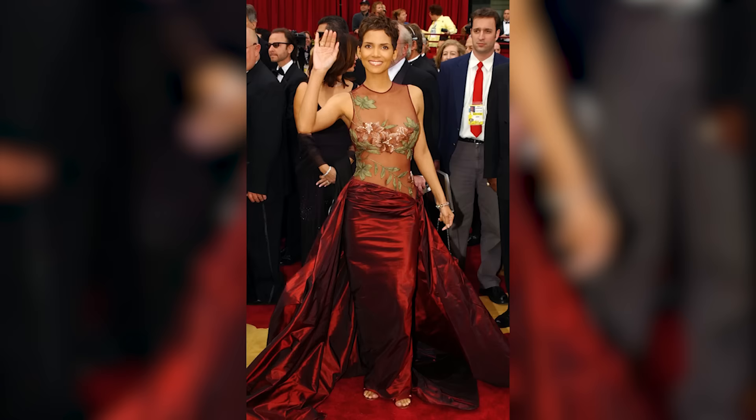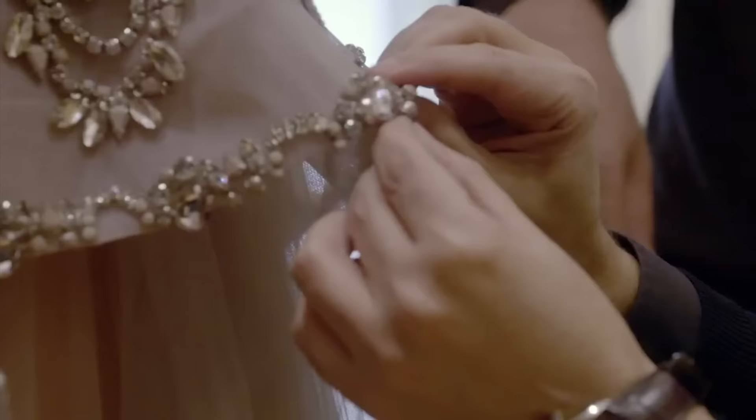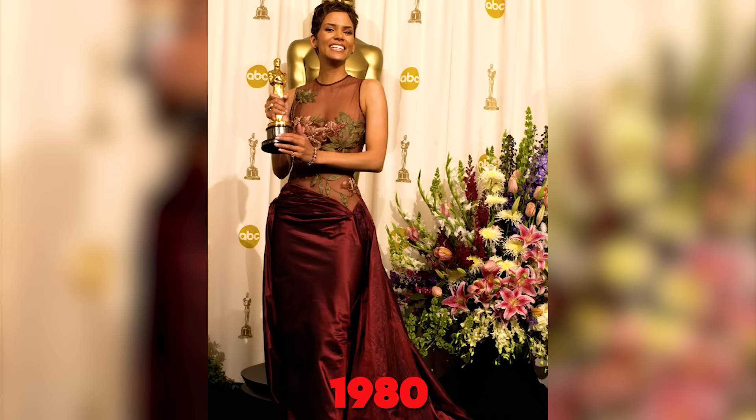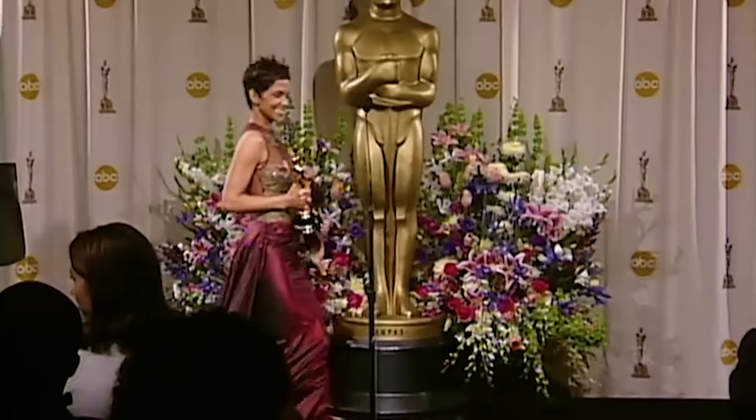From Halle Berry to the Queen of Jordan, Elie Saab has dressed notable people and has earned his rightful place as one of the greatest designers in the world. The Lebanese designer specializes in making the finest haute couture wedding dresses from the most expensive fabrics, pearls, detailed embroidery, Swarovski crystals, lace, and gemstones. Although he started his business back in 1980, it wasn't until Hollywood actress Halle Berry wore one of his creations to accept an Oscar at the 2002 Academy Awards that his monumental moment came. Her mesh-embroidered top red dress solidified his position as a sought-after designer.